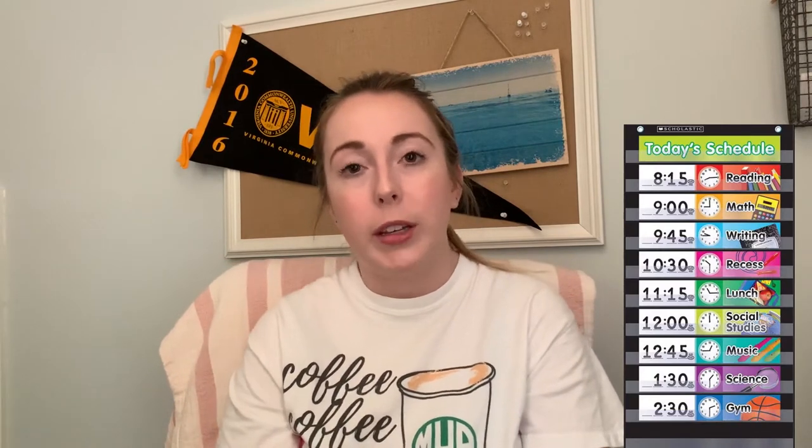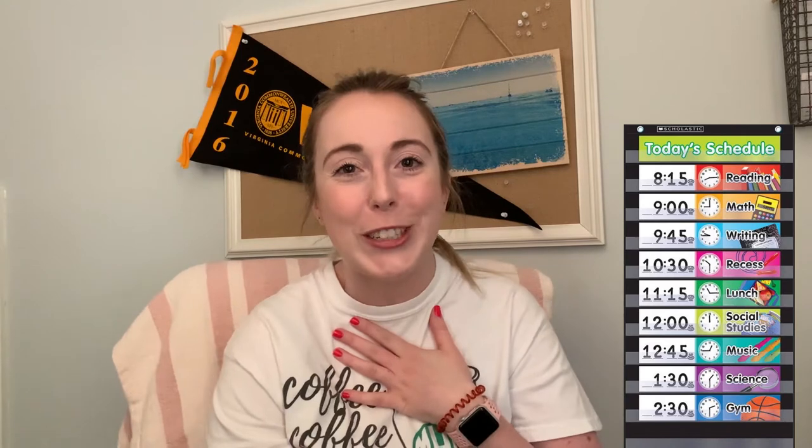Tip number one is having some kind of daily schedule. In your child's normal classroom during the normal school year, they always have their daily schedule posted somewhere that breaks it down by subject and time. You could break it down based on what your child is doing in school that day, or you could make it a family schedule including breakfast and dinner times. Having a schedule really helps kids get back into a routine, and we all know that kids thrive on consistency.